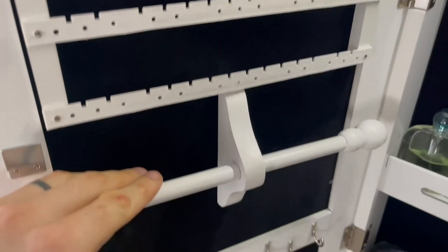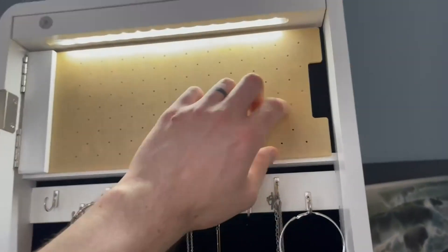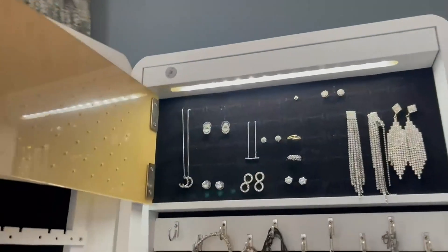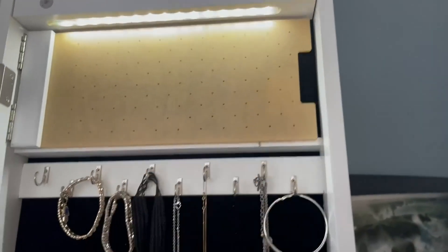A lot more than she needs. It all feels pretty sturdy. We've even got pockets down here. This thing is just chock full of little storage pouches all over the place. This swings open and we've got more storage back here.